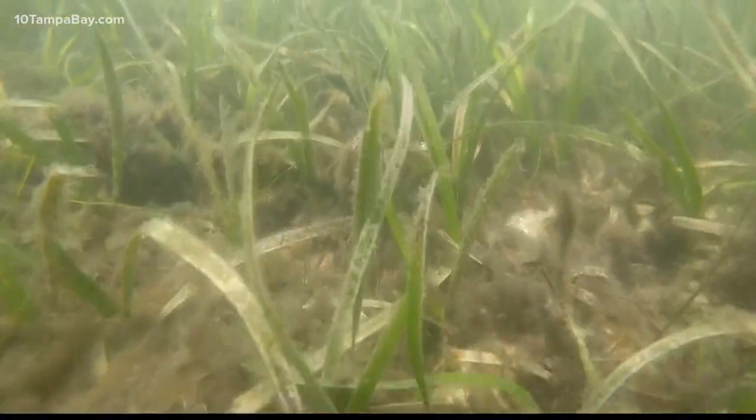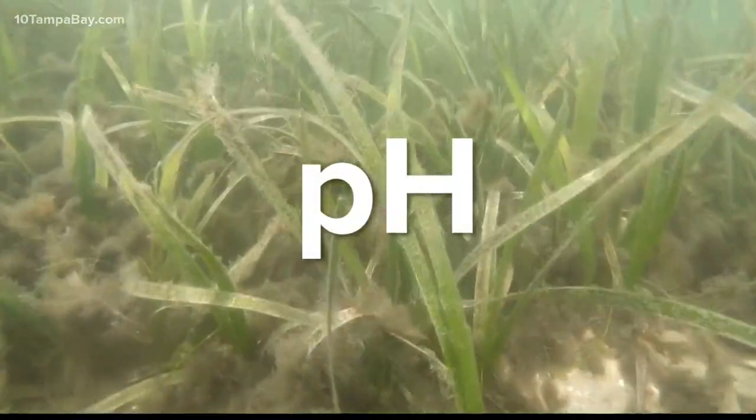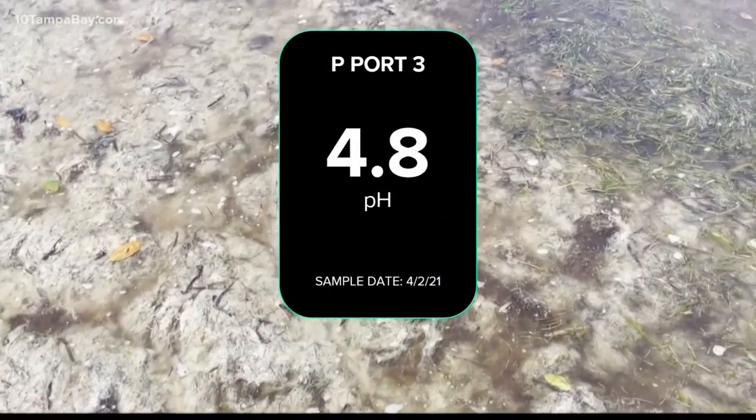If it were heavier, it might mix throughout. And then there's pH, which tells you acidity. A reading like this, Luther says, is comparable to soda.